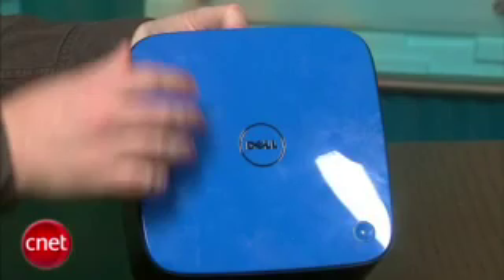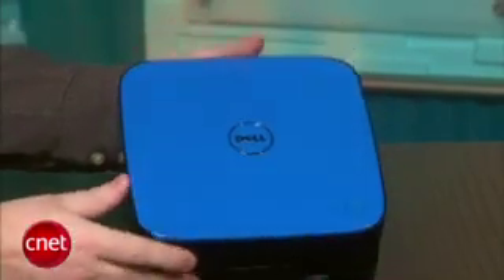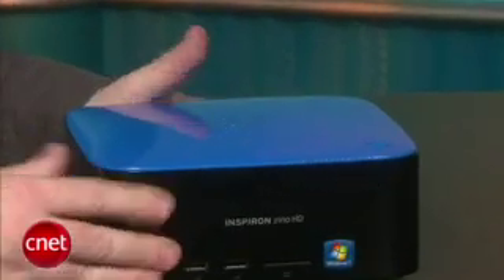Our review config also came with an 802.11n wireless card, which makes it a lot easier to plug into the living room without having to run wires all over your house. The blue plate that you see on top here actually pops right off — that's a customizable option. It costs $15 if you want blue or one of the other colors available on Dell's website. The default option is a plain black plate at no extra charge.